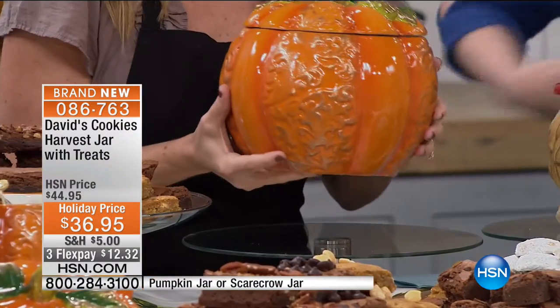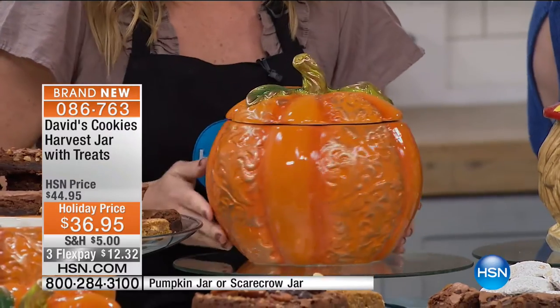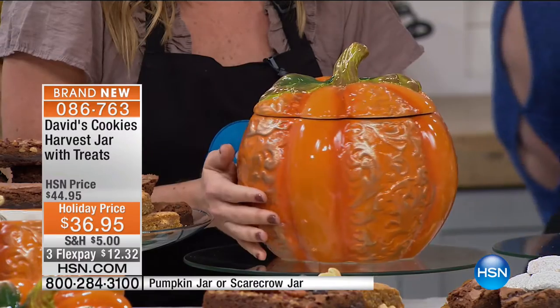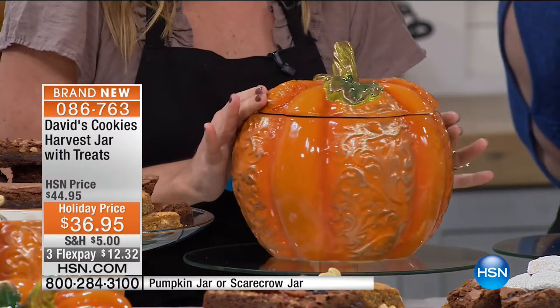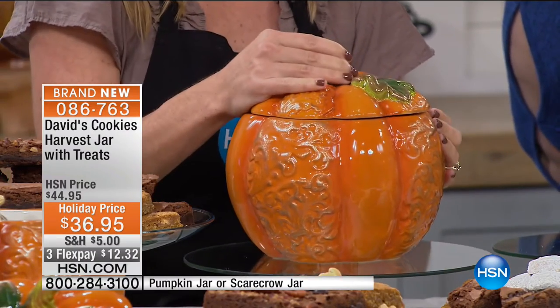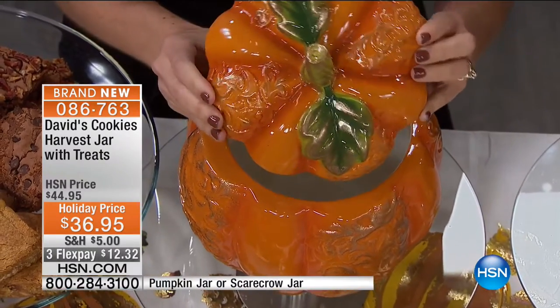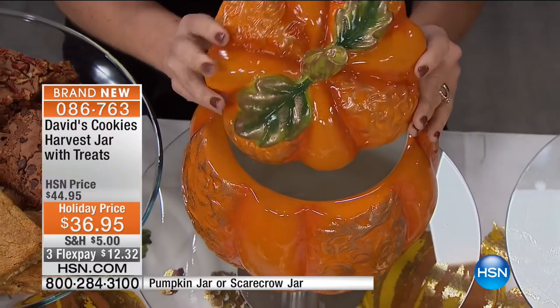That's why we wanted to launch this with you. We only brought in so many of these, so for harvest time I'm so excited to share our filigree pumpkin. I can spin it all the way around — there's actually metallic gold in the inlays. Look how beautiful all that detail is. This absolutely has that silicone seal that you're used to with a David's jar.